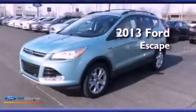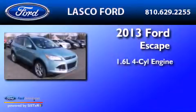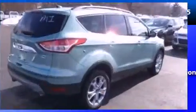This is a brand new 2013 Ford Escape. It features a 1.6 liter 4-cylinder engine, an automatic transmission, and the added safety and control of 4-wheel drive.